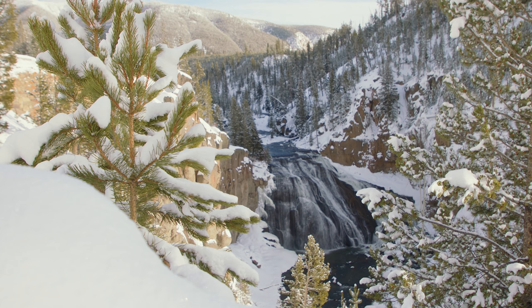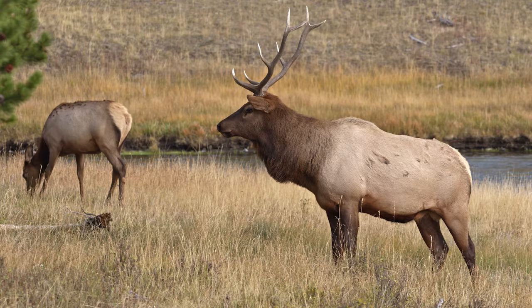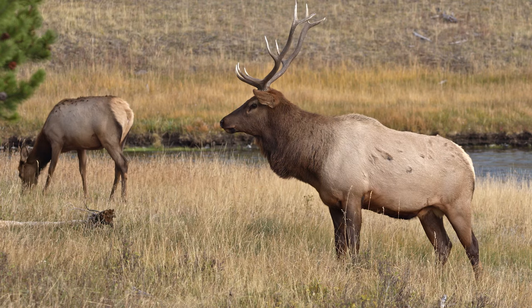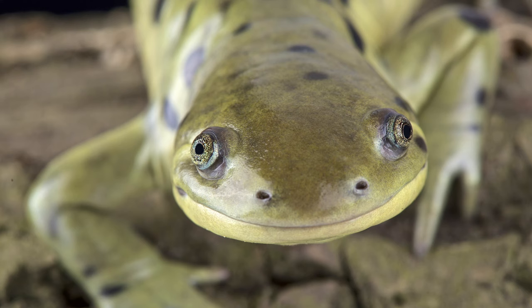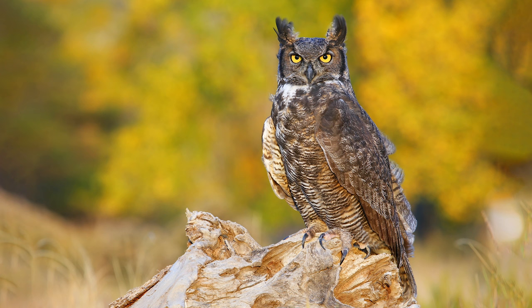Nestled in the Rocky Mountains at 8,000 feet above sea level, Yellowstone is the second largest US national park outside of Alaska and boasts arguably the most impressive array of wildlife, including elk and herds of bison and pronghorn. The park also features amphibians such as the western tiger salamander and birds such as the great horned owl.